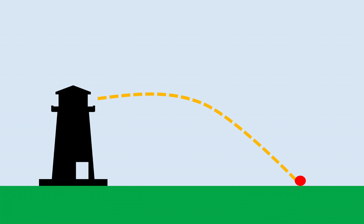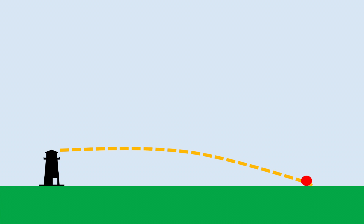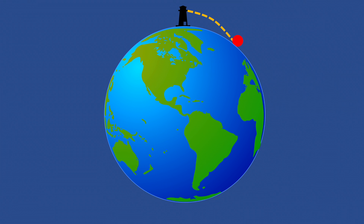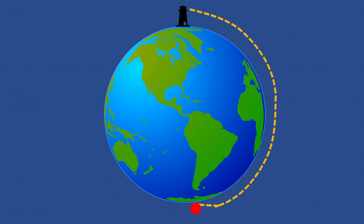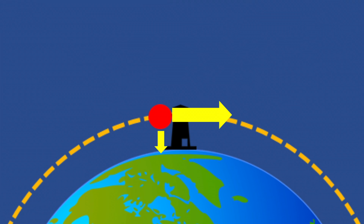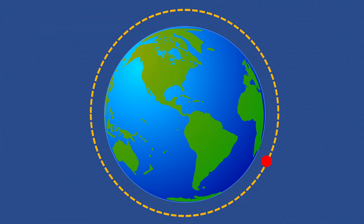Imagine throwing a ball from a very tall tower. Gravity attracts the ball and it falls down. Now imagine throwing it with some horizontal velocity — the ball still falls, only a bit farther. If the earth were flat and you kept increasing the horizontal velocity, the ball would simply land farther and farther away. But because the earth is nearly spherical, if you throw a ball with a great enough horizontal velocity, it keeps falling and goes around to the other side of the planet — still falling, but its horizontal velocity is so great that it keeps going around instead.